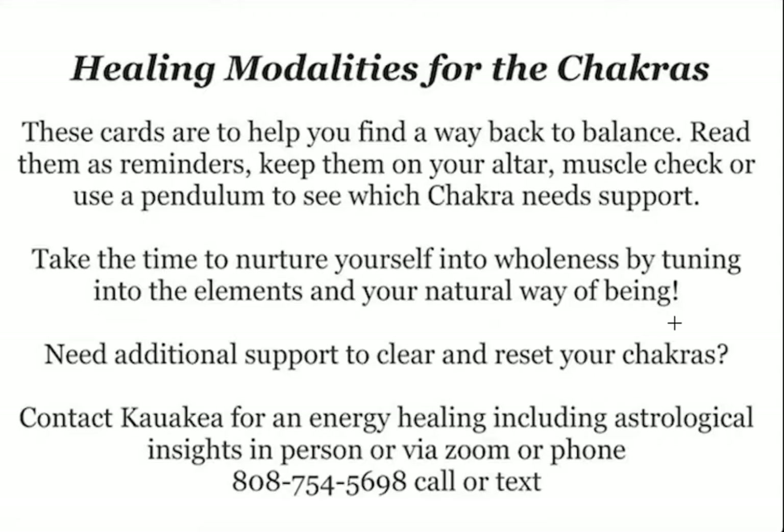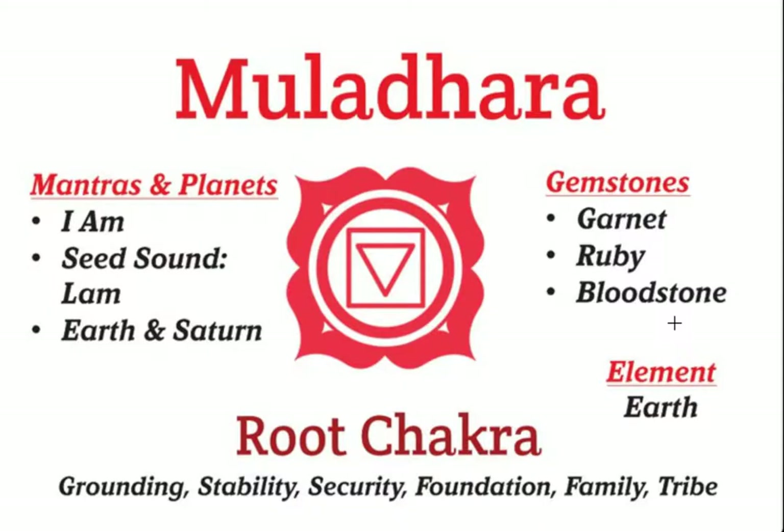The set of seven cards has a front side with the image of the chakra itself. Muladhara, the root chakra, features the mantras and the planets. The mantra is 'I am,' the seed sound is 'lam,' and earth and Saturn are the planets it rules. The root chakra is about grounding, stability, security, foundation, family, and tribe. The element is earth.